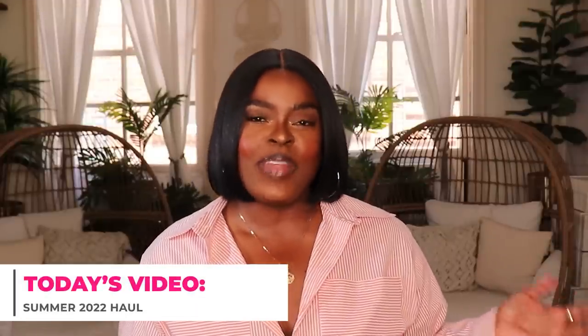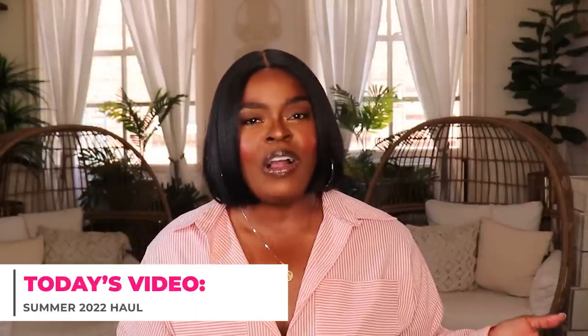Hi everyone! Welcome to my channel, 10 Ways to Wear It. I'm Alicia, and on this channel I take one fashion item or one fashion trend and show you 10 different ways to wear it. Today's video is going to be a haul — I haven't done one in a while, so I thought I would share what I've been buying with you all.